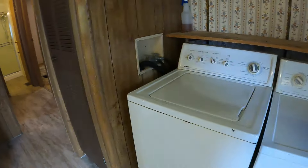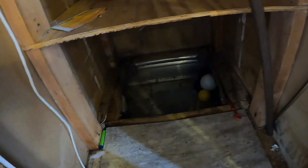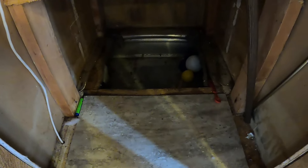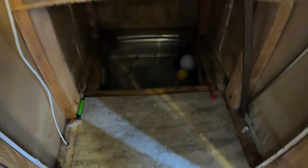Over here is the old furnace area — kind of halfway-built shelves again, a lot of mouse droppings, a lot of cleanup to do. There's still the old ductwork down there that was never properly sealed off — they sealed it off but didn't plug the hole up here.